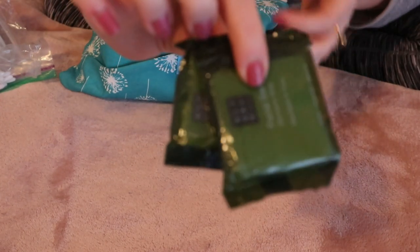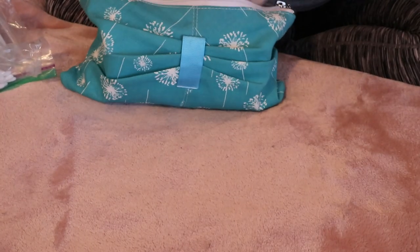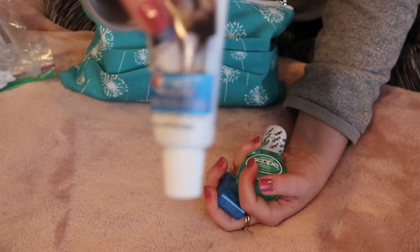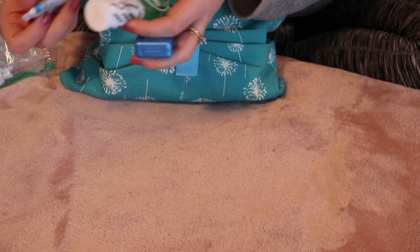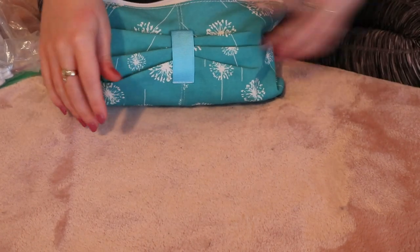I have these two facial bars — again, taken from a previous hotel. And then I have some things you do need: there was a mini floss, a mini scope which I haven't opened. I normally don't use scope, but I just keep it in there because it's travel size.